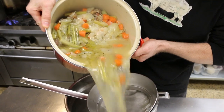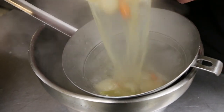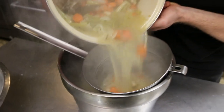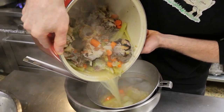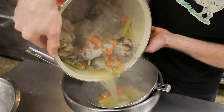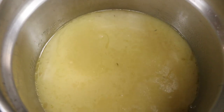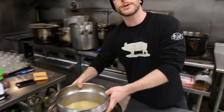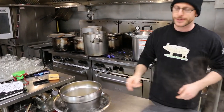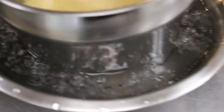Our broth has been simmering for about eight hours now, so it's time to give it a strain. Once strained, it's time to cool it down. You have a couple of options: you can portion it into smaller containers for future use, or leave it in your larger vessel. You want to cool it as quickly as possible, so we're going to use an ice bath, which you can easily replicate at home in your sink using a cooler pack and some cold water.